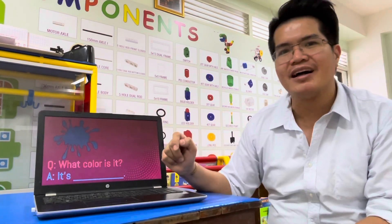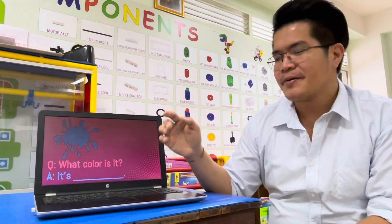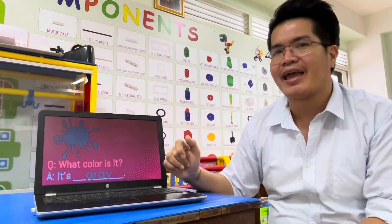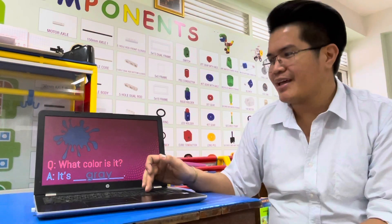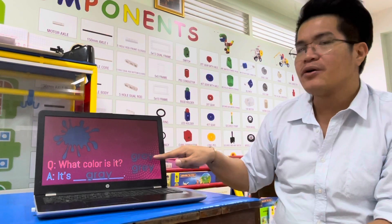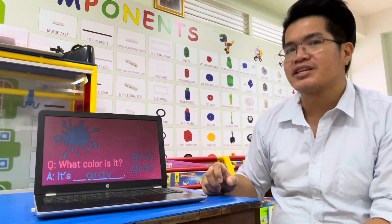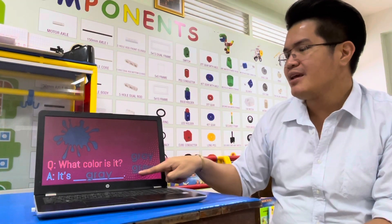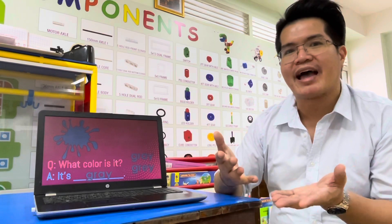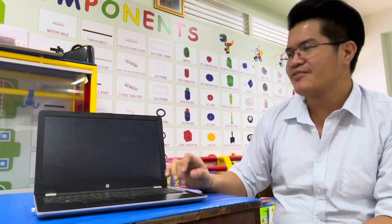How about this one? What color is it? Answer: It's gray. The spelling of gray is G-R-A-Y, which is common in American English. In the UK or British English, the spelling can be G-R-E-Y. But both words are correct. Let's read your answer: It's gray. Very good.